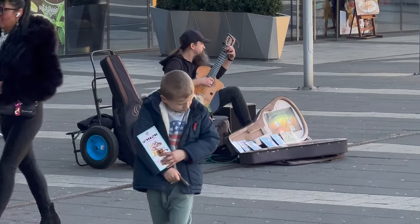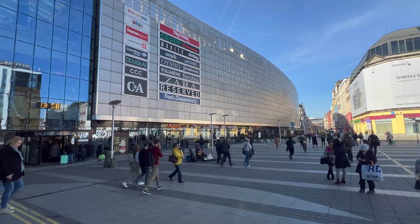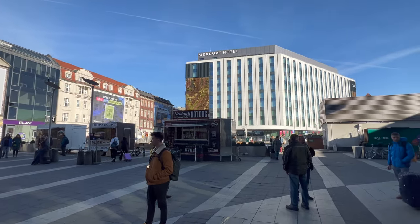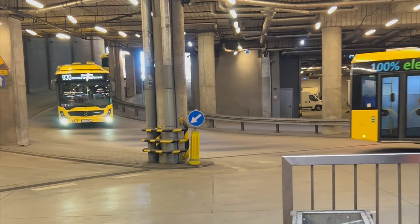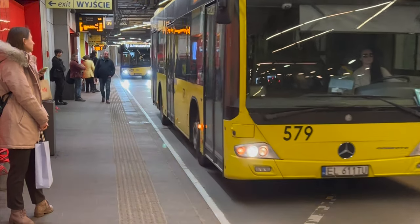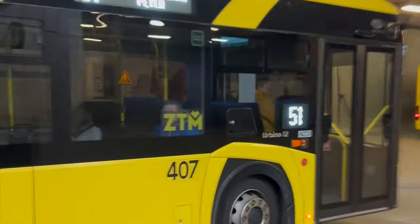Together with the nearby Katowice railway station, the bus station forms a key transportation hub in the region, catering to the needs of commuters, tourists and business travellers alike. The bus station is conveniently integrated with the Katowice railway station, allowing for seamless transfer between bus and train services. It serves as a major hub for regional, national and international bus services, providing connections to cities and towns across Poland and beyond. Popular routes include connections to Kraków, Warsaw, Wrocław and other major destinations.